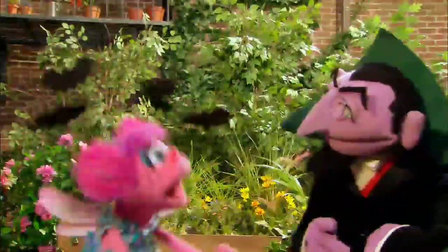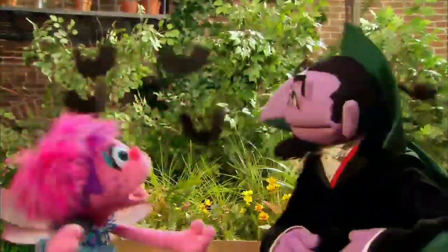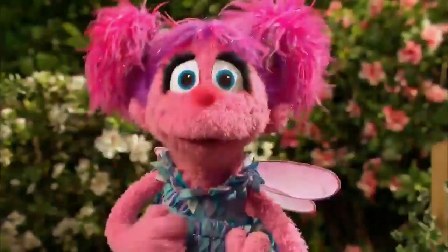You were right, Count. Math is everywhere. You can find it outside in the garden with the bats, or inside the kitchen when you're making pancakes.